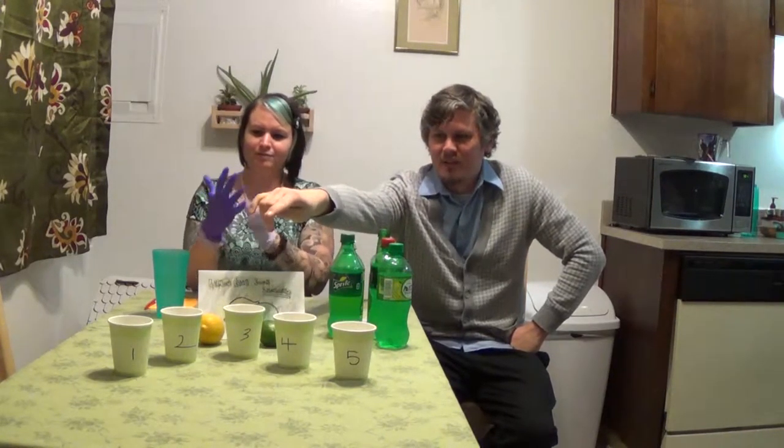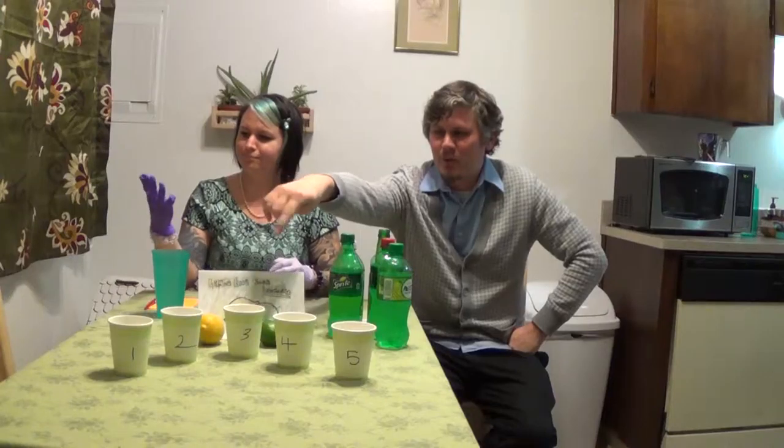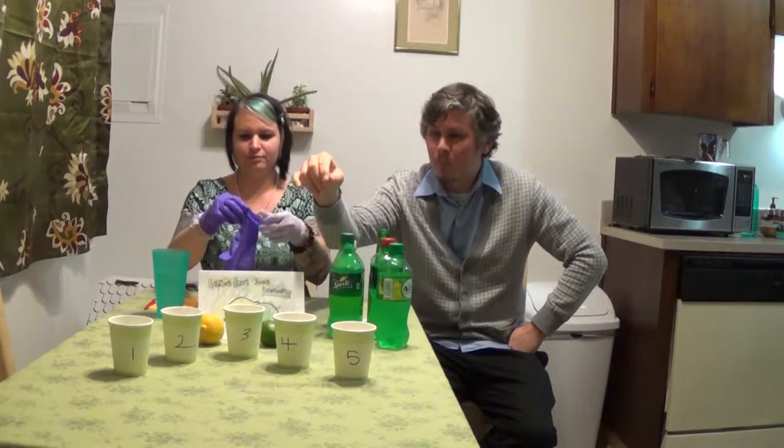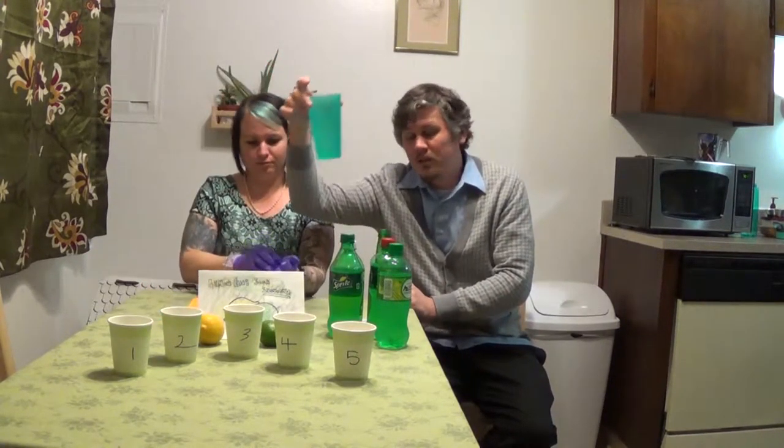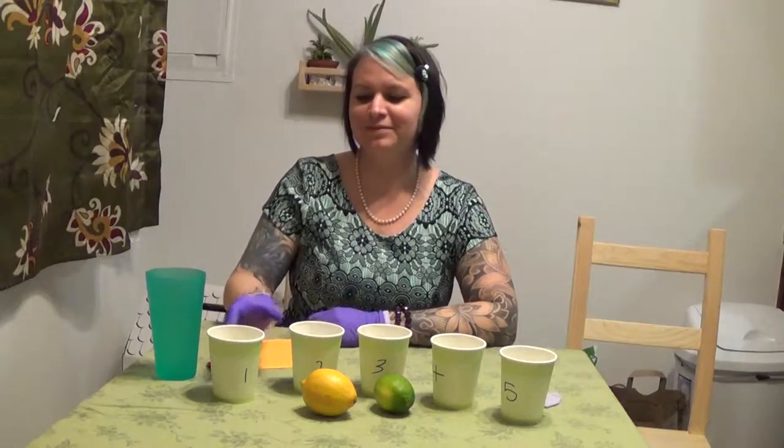What we're going to do: I have 5 cups, numbered 1 through 5, in random order. You're going to taste them. I gave you a notepad and a pen for notes, and a glass of water to clean your mouth out in between tastes. Let's get down to brass tacks.